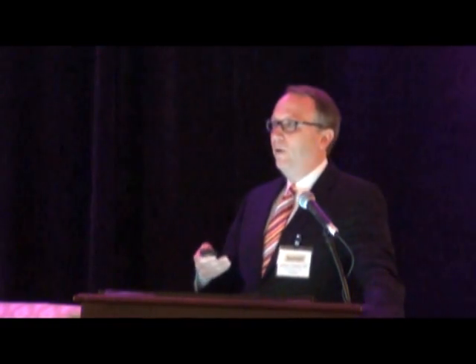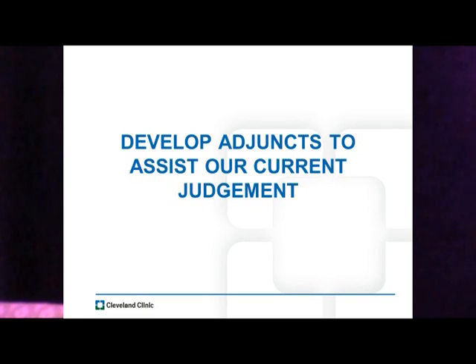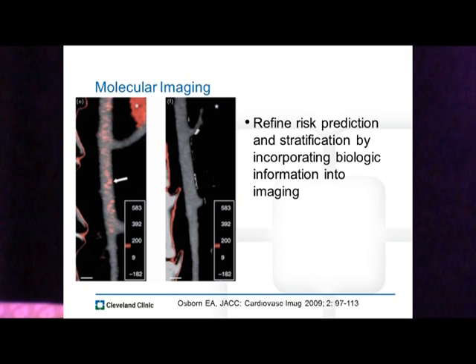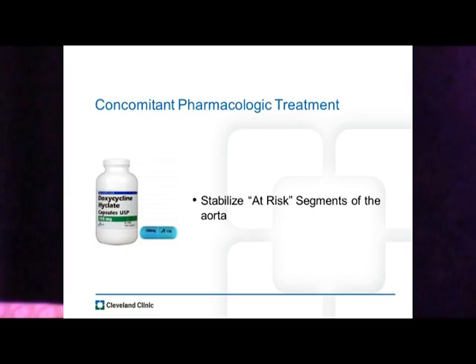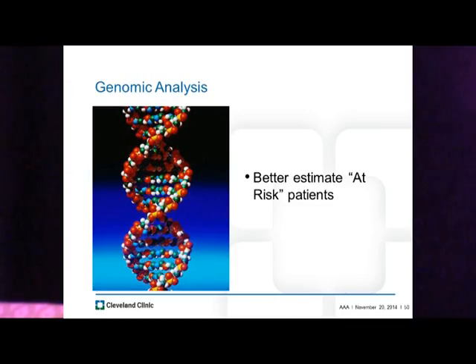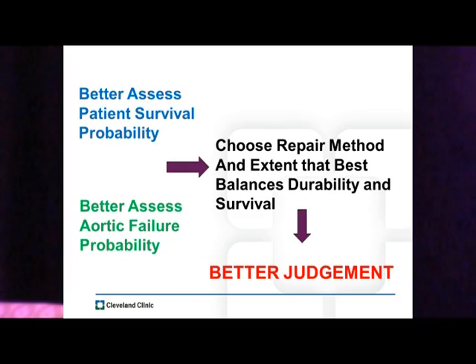What do we need for the future? We need to not underestimate disease progression in patients with aneurysmal disease, not underestimate patient survival after fixing their aneurysm, and develop a better understanding of aneurysmal pathobiology — a part of our profession we've ignored. We need adjuncts to assist our current judgment: molecular imaging to refine risk prediction by incorporating biologic information, biomarkers to define earlier when patients are beginning to fail, concomitant pharmacologic treatment to stabilize at-risk aortic portions, and genomic analysis to better estimate at-risk patients. With these improvements, we can better assess patient survival probability, aortic failure probability, and choose a repair method that best balances durability and survival — ultimately providing us with better judgment.